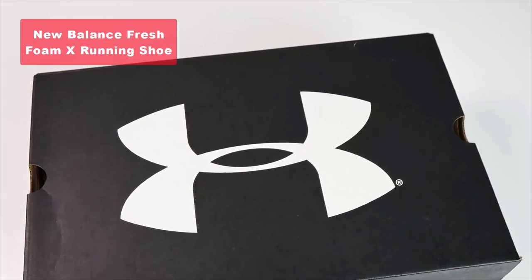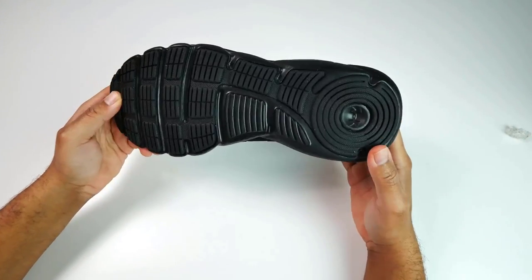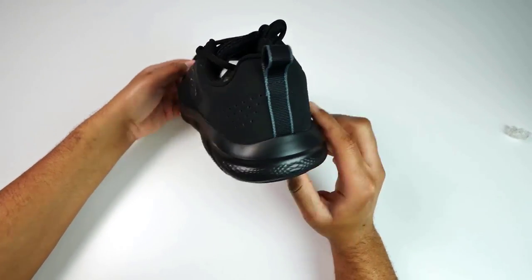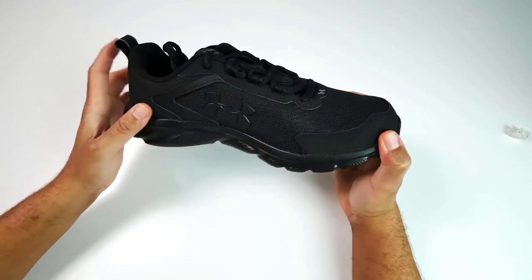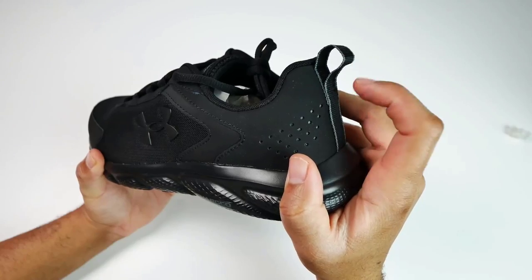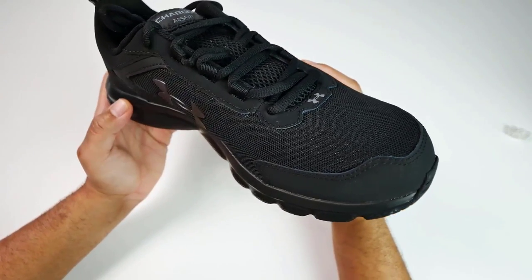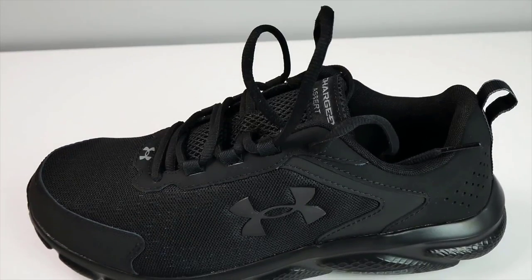And finally, taking the top spot on our list, is the Under Armour Charged Assert Running Shoes. This lightweight shoe features a mesh upper with a stylish three-color digital print, ensuring breathability and style. The durable leather overlays provide stability and lock in your midfoot for a secure fit. The charged cushioning midsole offers ultimate responsiveness and durability, perfect for those high-impact runs. The solid rubber outsole covers high-impact zones, providing durability without weighing you down.